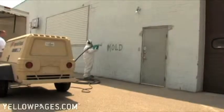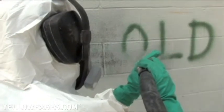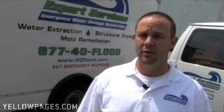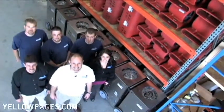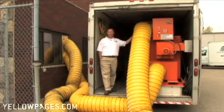We pride ourselves on having the equipment that we need to get the job done right. The bake and soda blasting works very good. Now we've added dry ice blasting to our repertoire. We feel that having the right equipment and having the right people is the most important part of this business. This here is our 5000 CFM mobile desiccant dehumidifier.